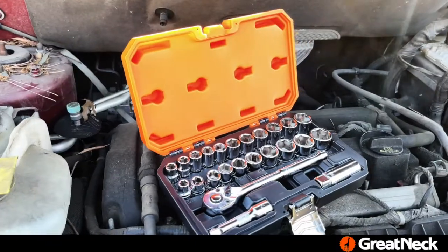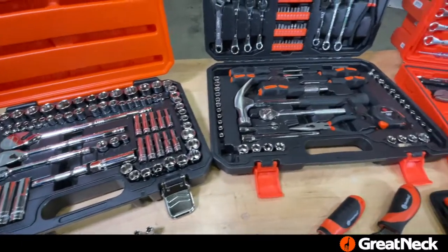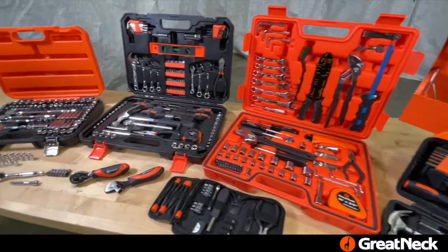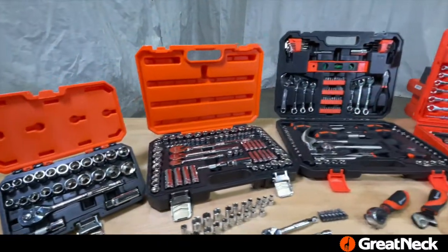Great Neck tools are sturdy, made of drop forged steel and chrome plated to resist rust. These tool sets range in size from 16 to 125 piece sets and come in compact cases for convenient storage.